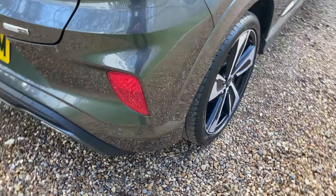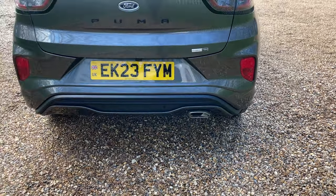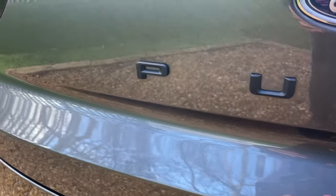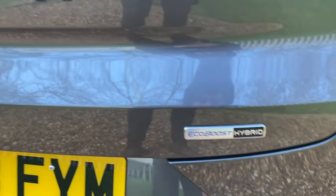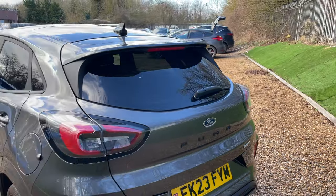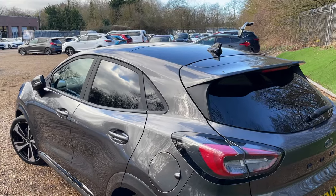Moving around the rear bumper, we have rear parking sensors trailing all the way around, complemented beautifully by a high-definition reversing camera. This Puma also comes with a black badging kit — you can see the black Puma badging there and the EcoBoost hybrid sticker to the right. The two-tone colour scheme of magnetic grey pairs beautifully with the rear privacy glass and the black panoramic roof.